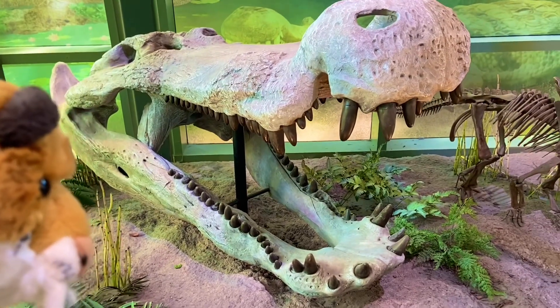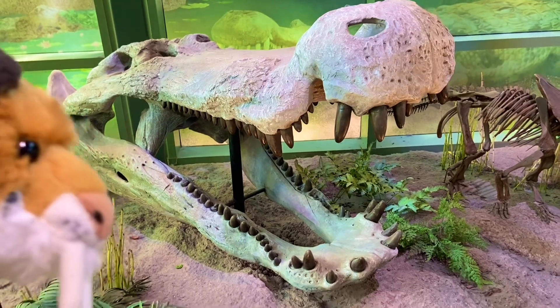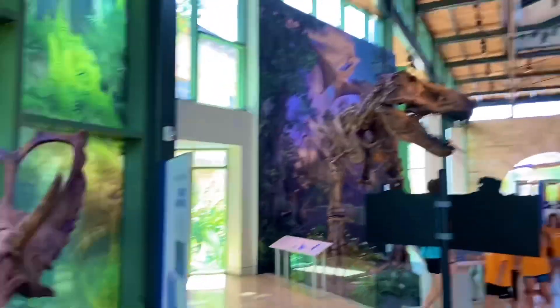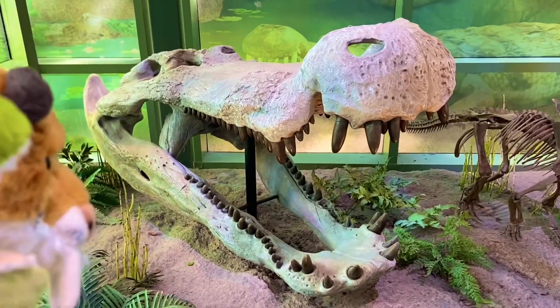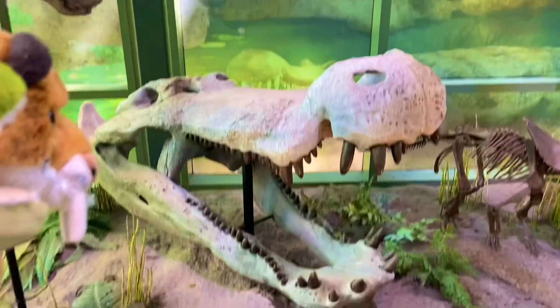Look at those teeth. Yeah, that's the biggest crocodile that ever existed — Deinosuchus. Big enough to turn T-Rex into a prey animal. That's a very big skull. Looks like it's a good over five feet long, maybe six feet.